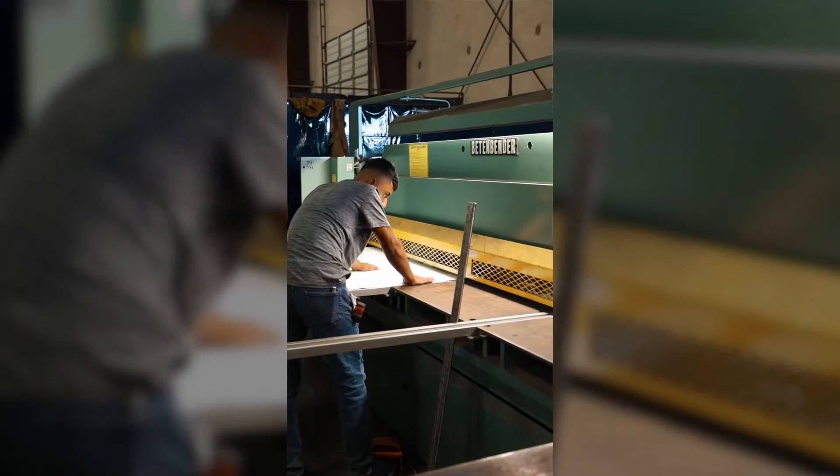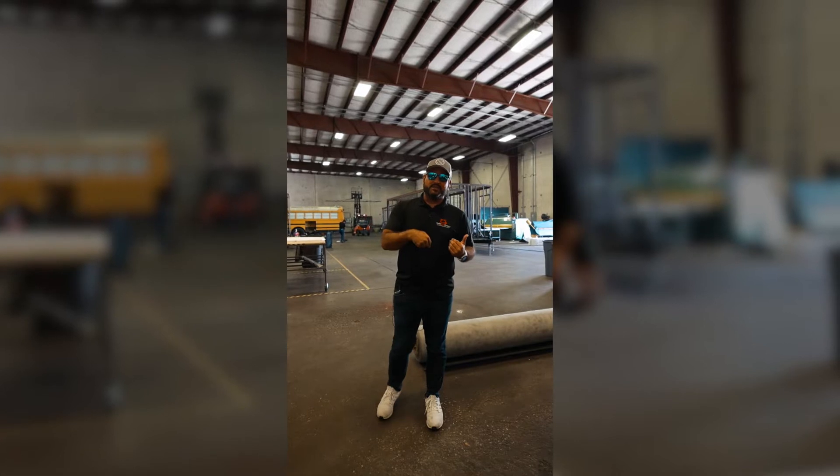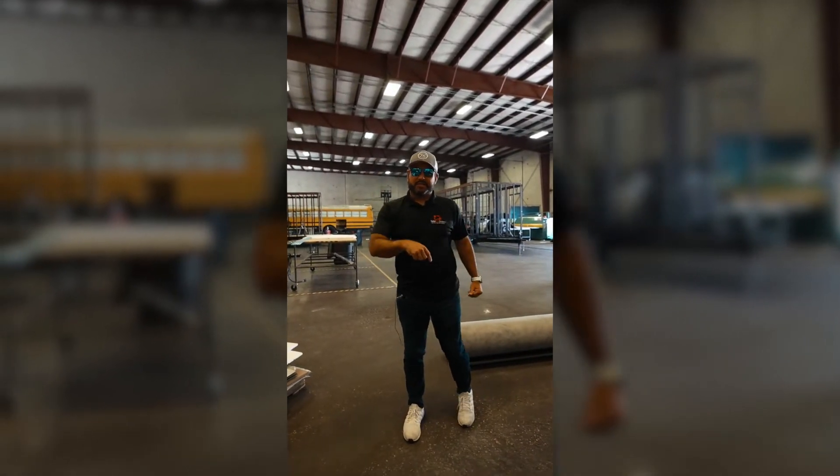This is where we cut the metal, this is where we skin the trailers, this is where we install electrical. When you invest with us, it's going to be built right here in Houston, Texas.